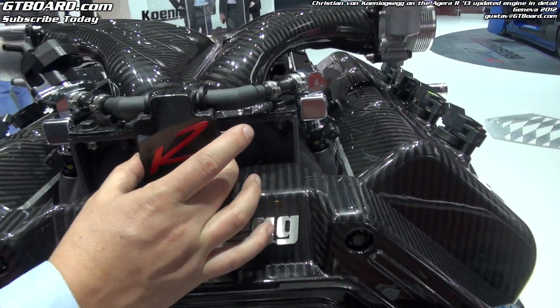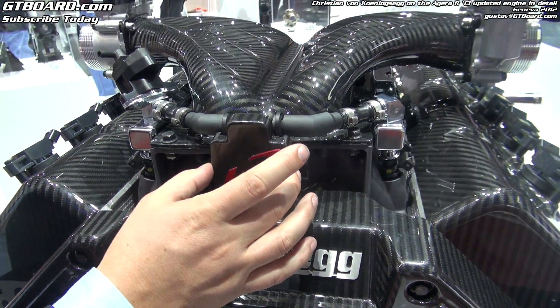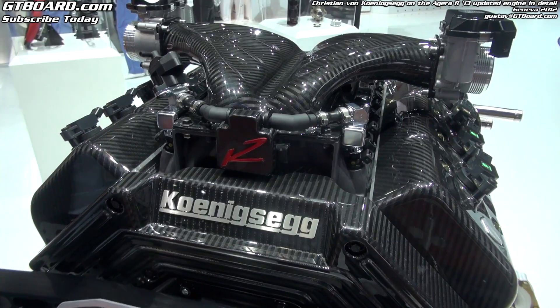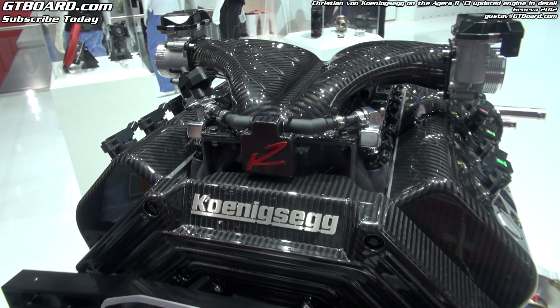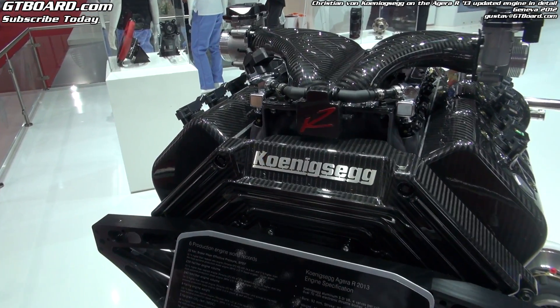Here we have the Agera flex fuel sensor. This actually measures the amount of ethanol in the fuel. We measure it between the fuel rails so we are right in the middle — where the fuel is actually being injected is the best spot to measure what is going on when you are flexing between different fuels.